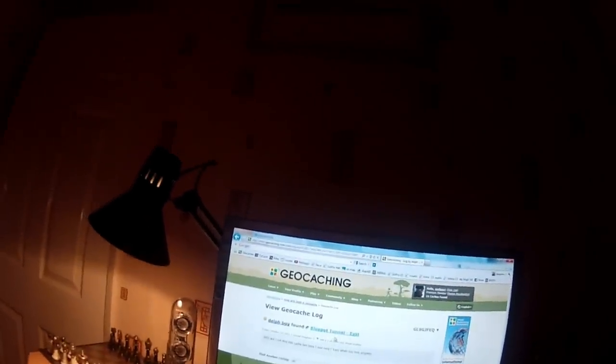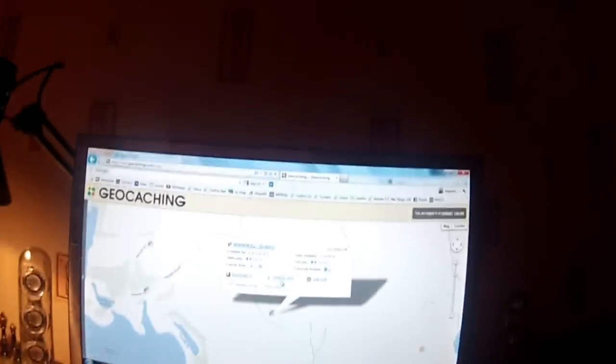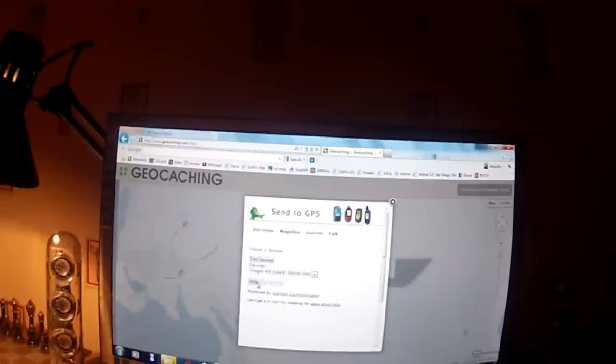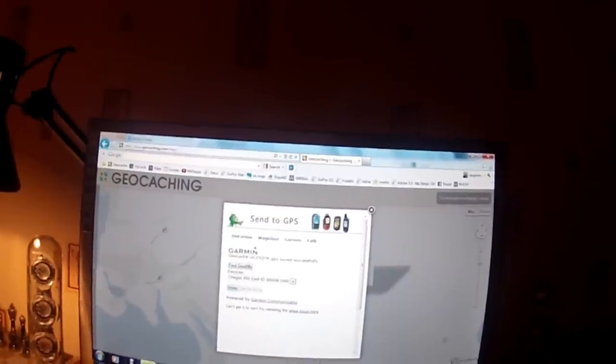Today we're going to look for some more geocaches and we're on the geocaching website. There are a few geocaches I want to look at around the Watergrove area. I've clicked on one and it says 'send to GPS' - the GPS is plugged in via USB. I click on it and it loads up saying 'Garmin Oregon 450' - it already exists on the GPS, so I do it again and it saves successfully. It's now on the Garmin GPS.